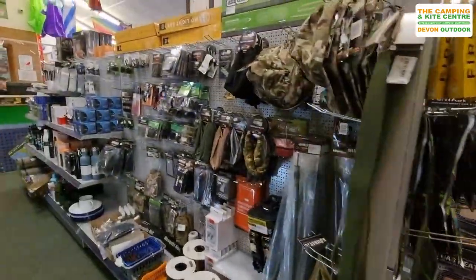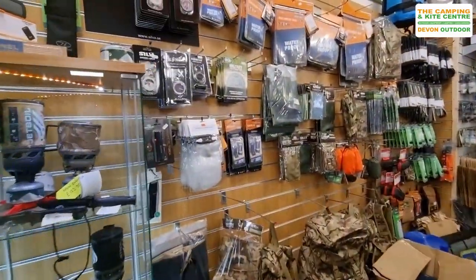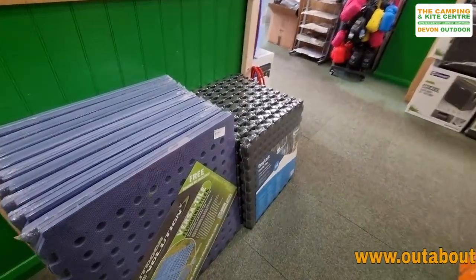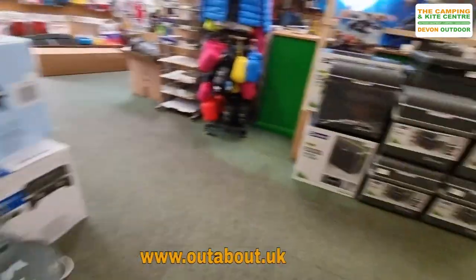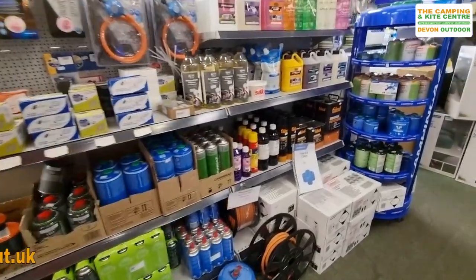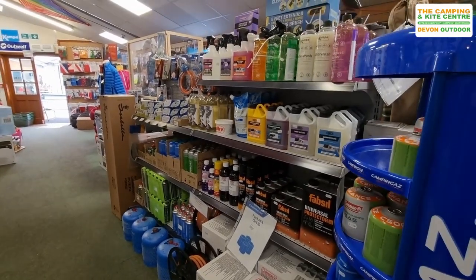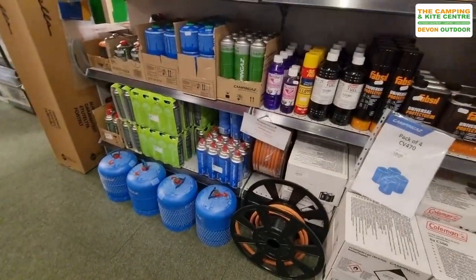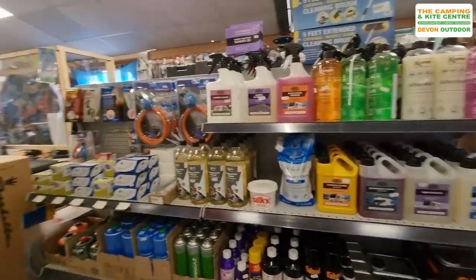We also stock a range of military gear in our store for those people that are operating out of Chivenor at the moment. We've got flooring, so you can make the outside of your tent or the inside of your van awning a little bit more of a pleasant place to be. More cool boxes. And most importantly, we've got some gas. We understand that gas is a little bit tricky to get hold of at the moment, but we have now got some stock of Calor, and we also have plenty of stock of the camping gas 907, and we have lots of little gas as well.